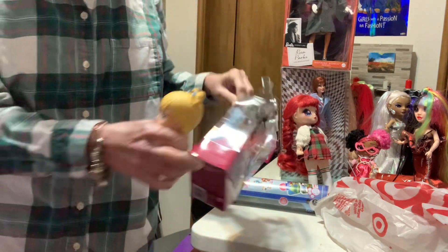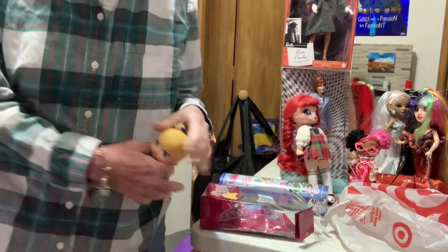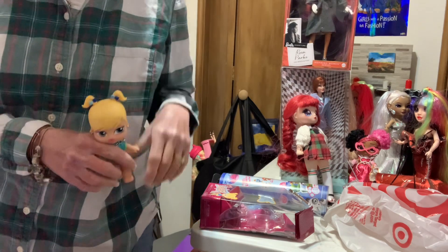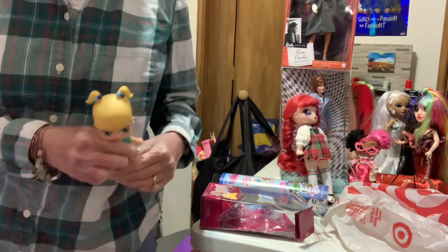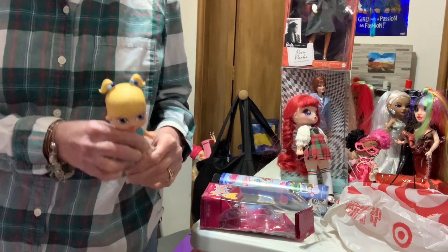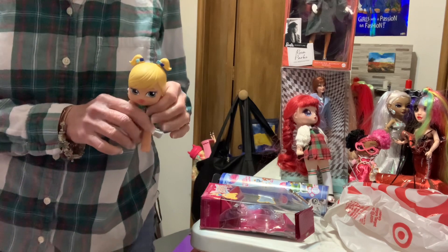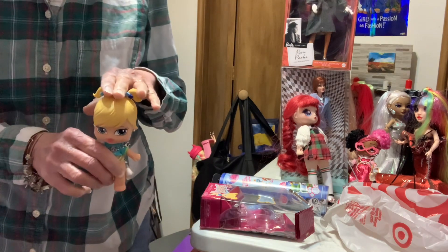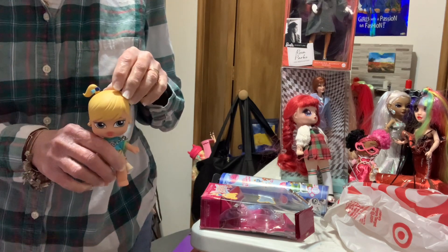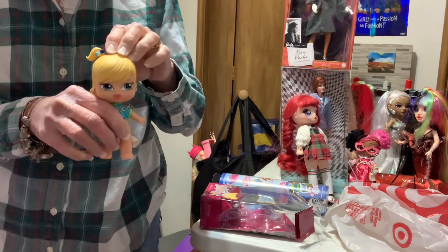This is a reproduction of the very first Brights Babies. I think they came out in, say, 2004 — somewhere around there. Now, the ones I have have rooted hair. I don't actually have any with molded hair.